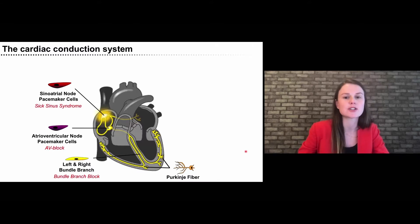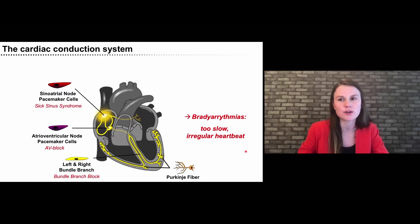All of these cell types of the conduction system can be impacted by different diseases, such as sick sinus syndrome, AV block, or bundle branch block. All of them have in common that they result in a too slow or irregular heartbeat. For patients, it means symptoms from just feeling fatigued, all the way to syncope.